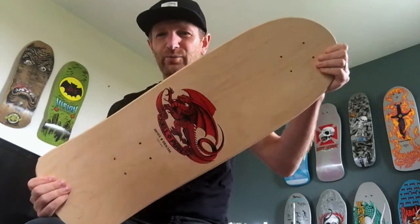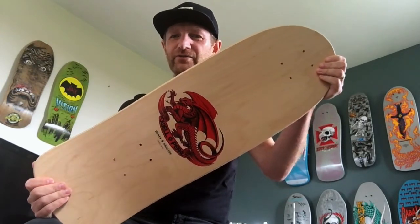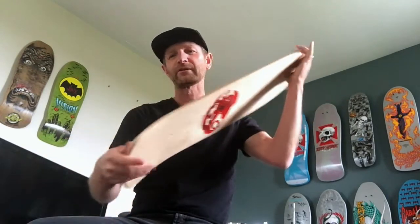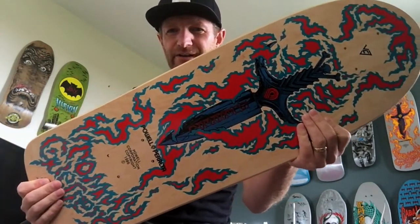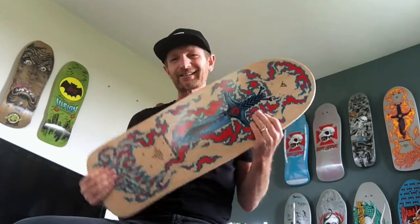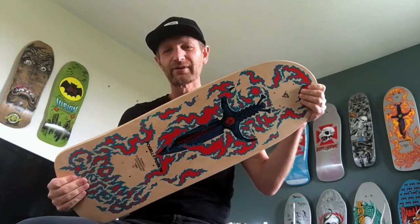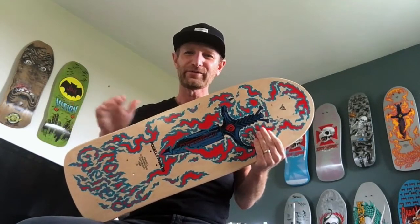Here you go guys — Powell Pro Bones Brigade Series 11 Natural Tommy Guerrero. I'm going to run through a few different decks today. As I mentioned with the McGill deck, I'm going to be selling a few of these just to make some room for more decks.